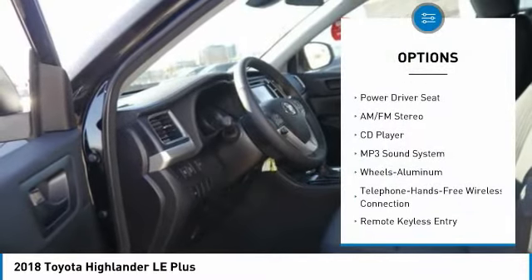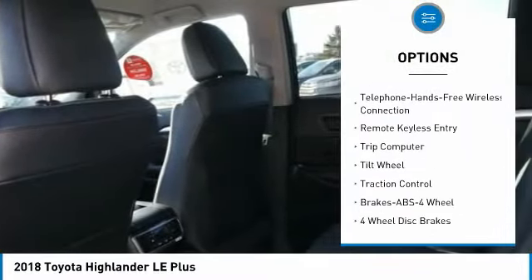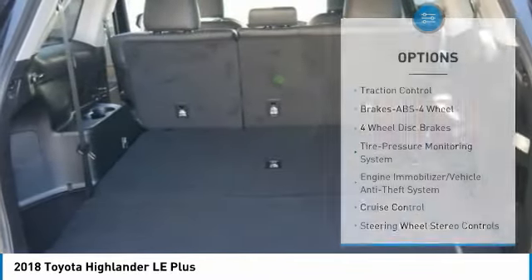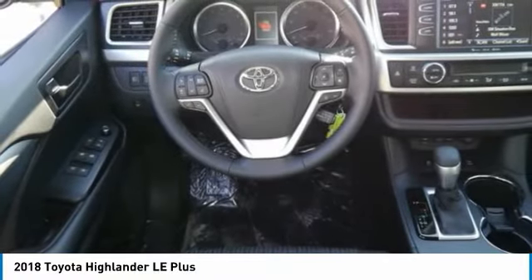All-wheel drive, traction control, anti-lock braking system, air conditioning, Bluetooth wireless data link for hands-free phone, power steering, cruise control, aluminum wheels, rear defrost, AM FM stereo radio.